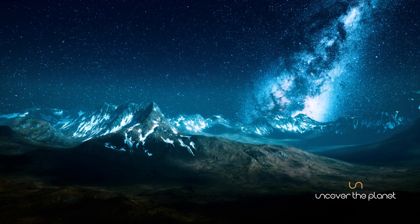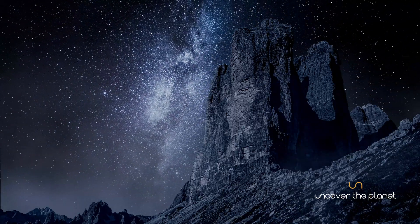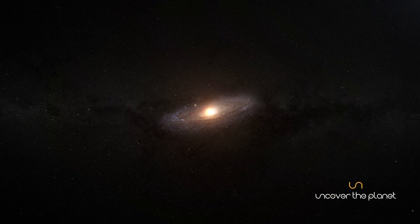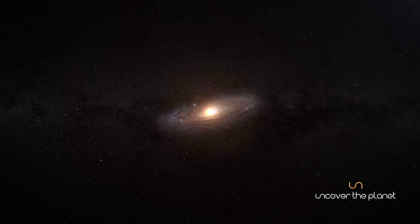When we gaze up at the night sky, we're peering into the Milky Way, a vast spiral galaxy that contains our solar system along with billions of stars, planets, and other celestial objects.